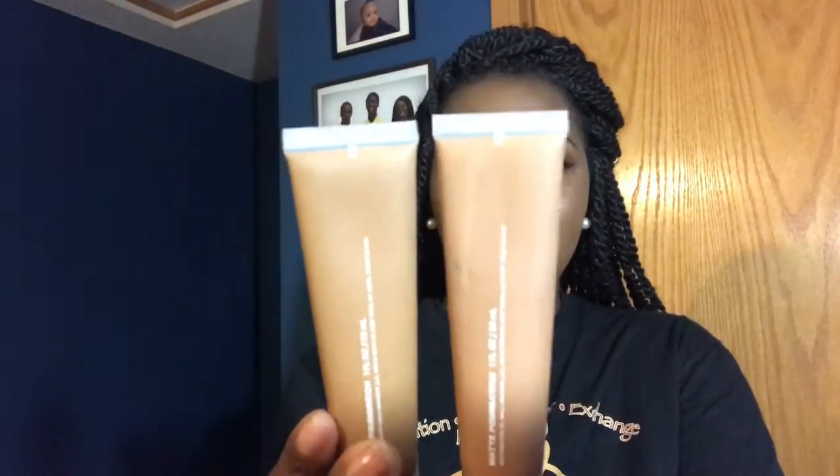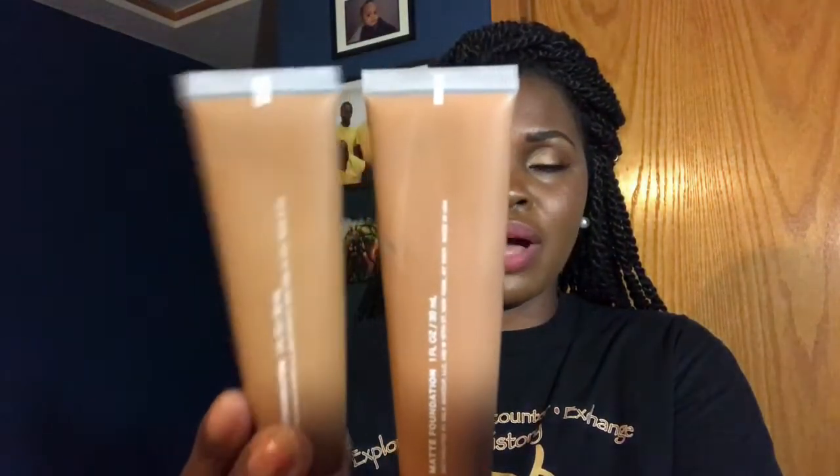Toffee has a little redder undertone while Golden Deep has more of a yellow undertone. Golden Deep is the one that I am wearing today. Now you might be looking at my face like, girl, you look like a greasy mess. Actually, it's not that bad.